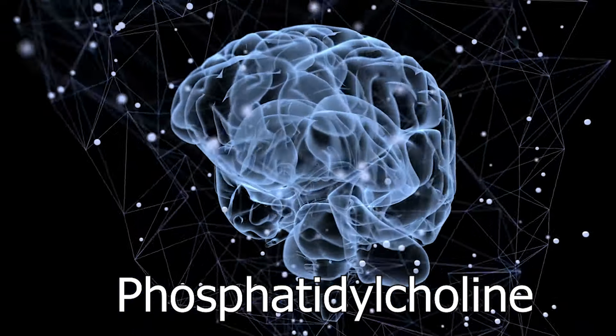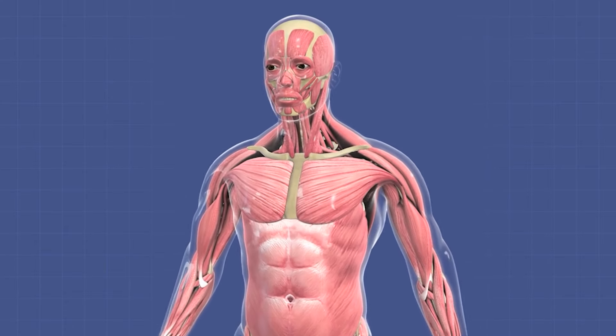The next supplement is phosphatidylcholine. Just like phosphatidylserine, phosphatidylcholine also helps with memory and focus, but it can also be helpful for muscle control. If someone is having a hard time controlling their muscles, there's been some research showing it can help with hyperactivity a little bit, or at least with an inability to control your muscles.